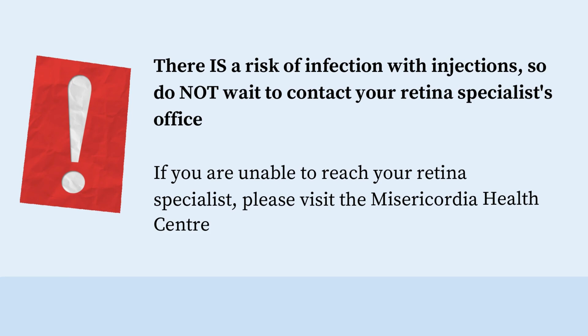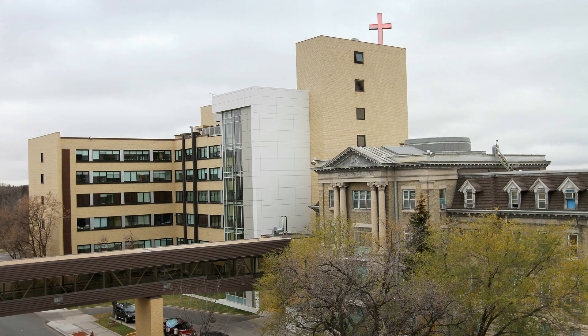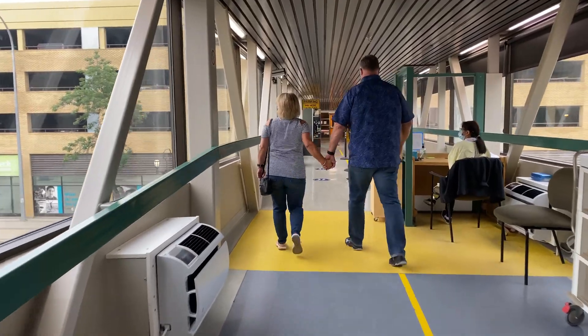If you are unable to reach your retina specialist, please visit the Misericordia Health Centre. Misericordia is open 24/7 for emergency eye care — go straight to patient registration on the first floor. If you live outside of Winnipeg, please visit the nearest health centre. And that's all you need to know about your retina injection patient journey.